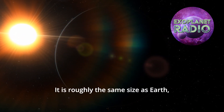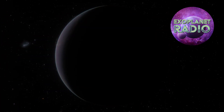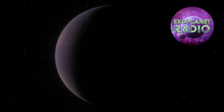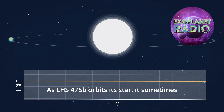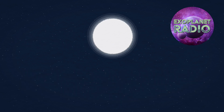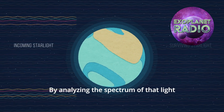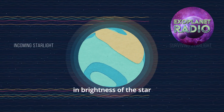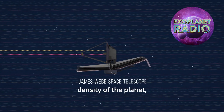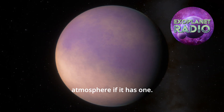It is roughly the same size as Earth, only slightly smaller by a mere 1%. As LHS 475b orbits its star, it sometimes passes in front of it, blocking some of its light. By analyzing the spectrum of that light and measuring the decrease in brightness of the star as the planet moves in front, we can see the size and infer the density of the planet, and even infer something about its atmosphere if it has one.